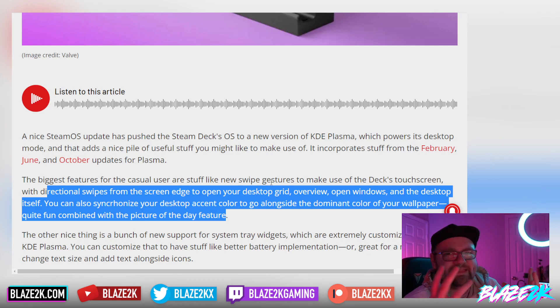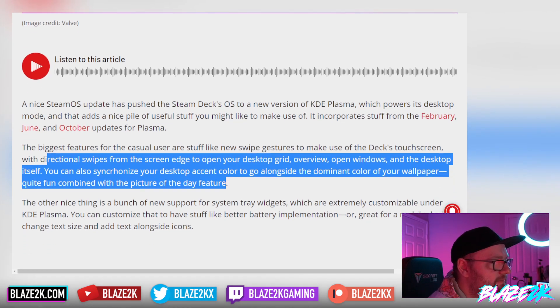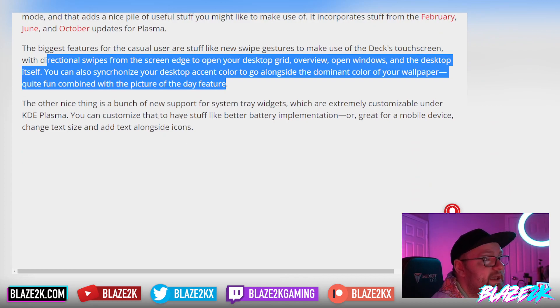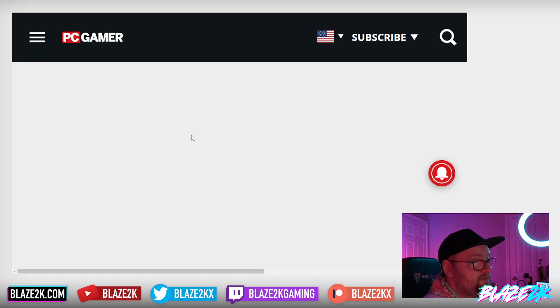Little things like changing your desktop accent color to match your wallpaper's dominant color just make so much sense — things that Windows users take for granted, though actually that's kind of a new thing for Windows as well, to be fair. The other nice thing is a bunch of new support for system tray widgets, which are extremely customizable under KDE Plasma. You can customize it to have better battery implementation — great for a mobile device — change text size, and add text alongside icons.